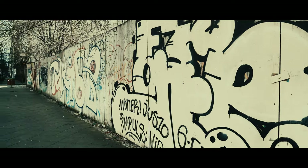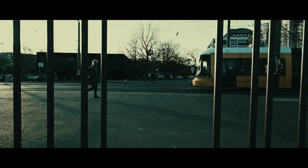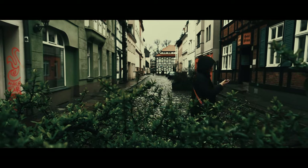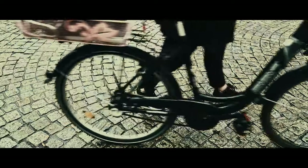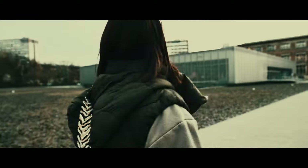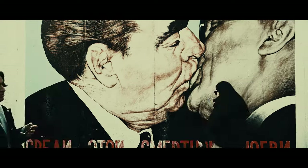As photographers, we're constantly on the lookout for that one shot that captures the essence of the city, but Berlin has a way of surprising you. It's revealed new angles and perspectives that challenge your creativity and push you to think outside the box. Whether you're a seasoned pro or a beginner, Berlin has something for everyone and the thrill of the hunt is all part of the fun.